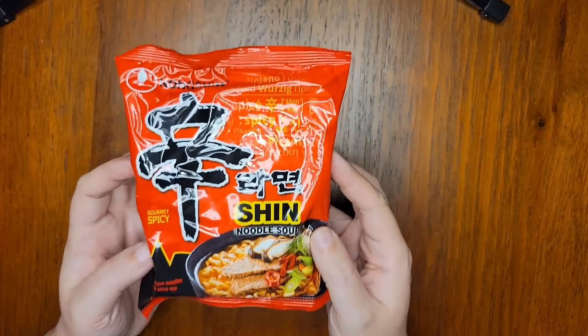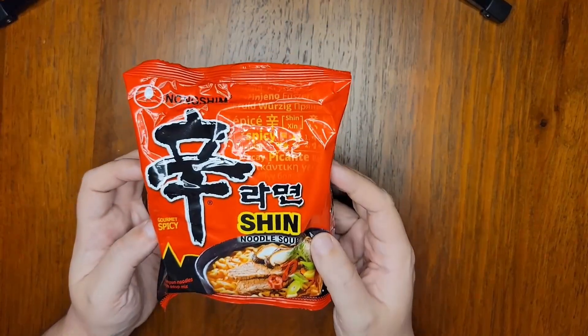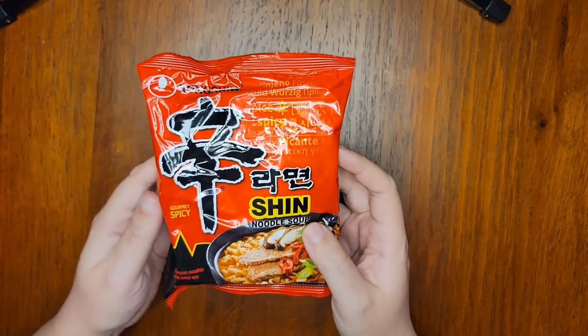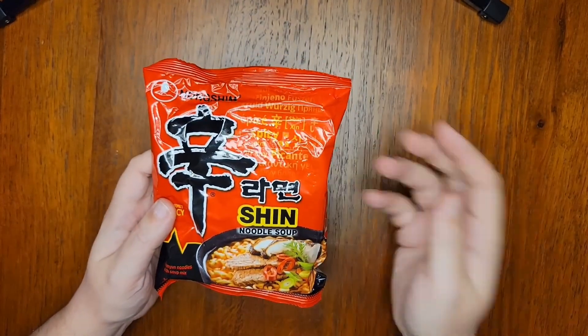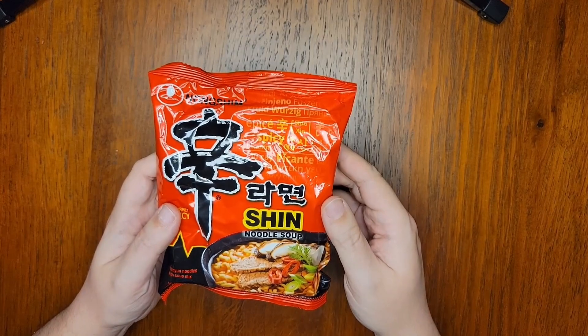You'll notice that I'm not holding your average 30-cent bag of supermarket ramen here, but rather Nongshim Shin Ramen, colloquially referred to on the internet as Nongshim Red, Shin Red, or some variation thereof.